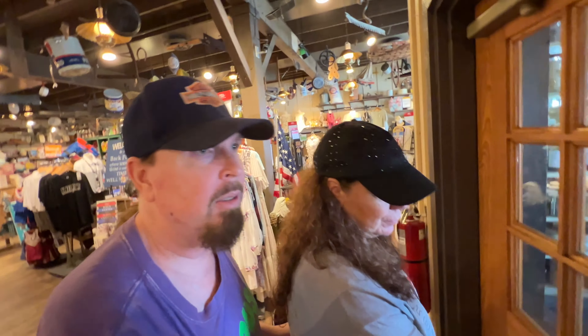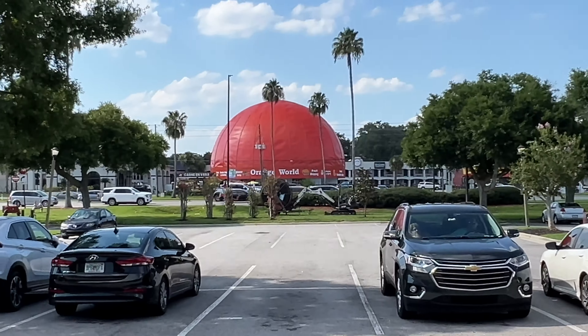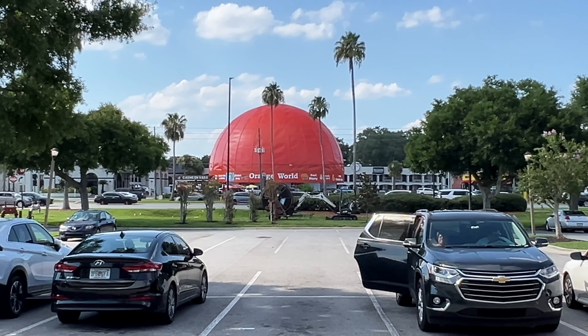We're right across from Orange World — you know Orange World has reopened, and yes, I do have to come back and vlog Orange World!